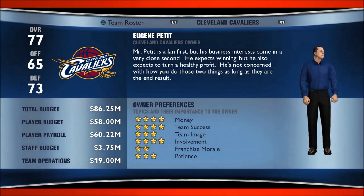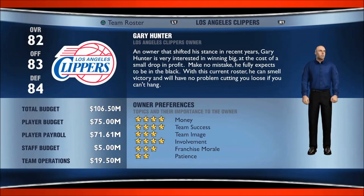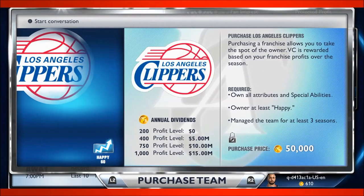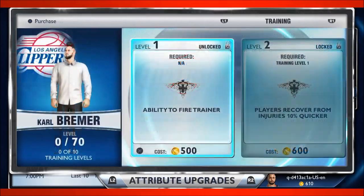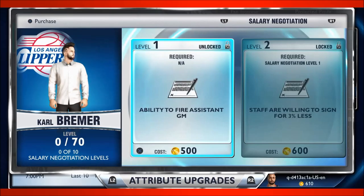Another key to success is customizing your GM and his surroundings. A number of decisions are yours to make, from the type of GM you want to be to the owner you choose to work for. Like all things in MyGM, the choice is entirely yours, and your decisions will play a vital role in how your career unfolds.